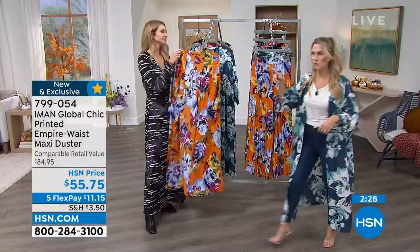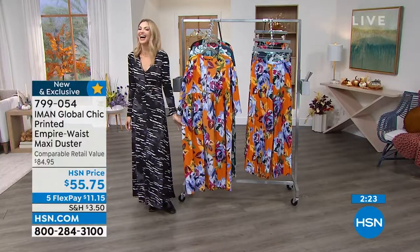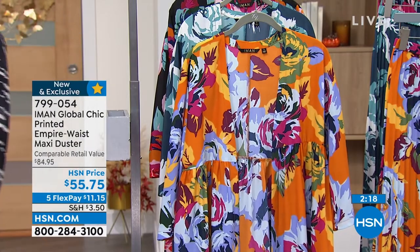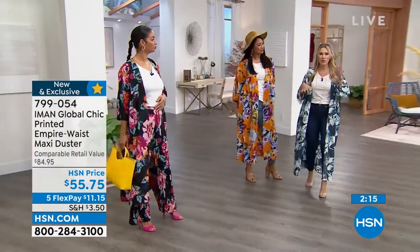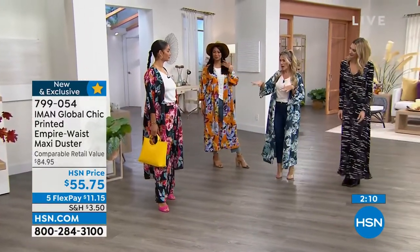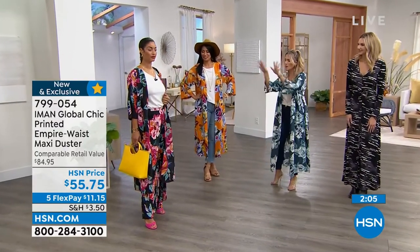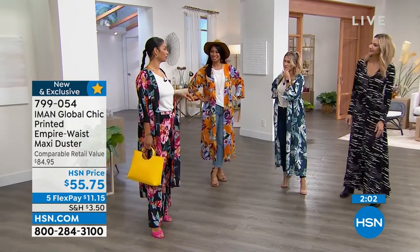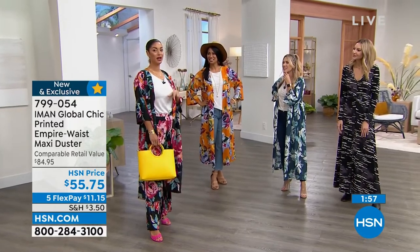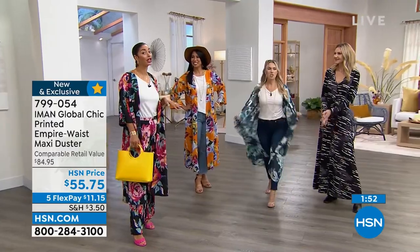I'm literally wearing jeans and a tee and I can pop it on. I'm going to go join the girls real quick because we only have a couple minutes special on this. So Brooke, you've got it on with the matching pant in the black. What vibes does this give you? There was a very popular show about some friends in New York — the main character was Carrie Bradshaw. People have actually told me I look like her. That's how I'm feeling in this.